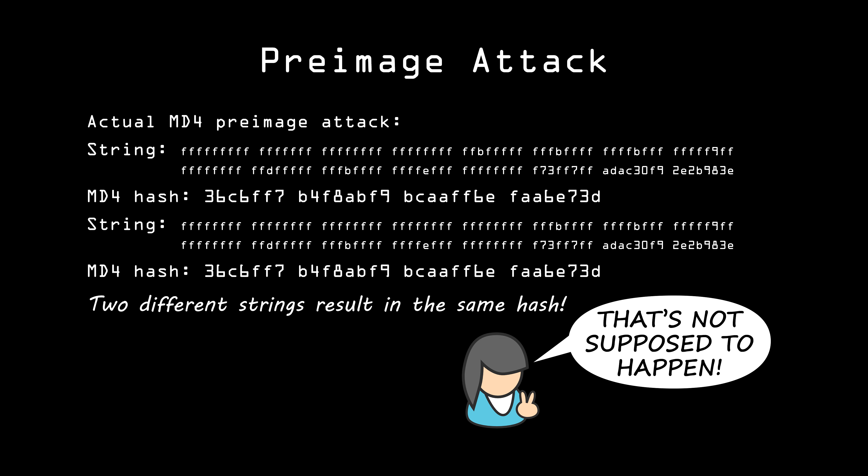A flaw would mean that some hashes are more likely than others, which means that if the database has a sufficient number of users, the chances increase of one of these more common hashes appearing. If Eve has a list of these common hashes and values that result in them, she can look through the database for a matching hash and use that value for the password, even if it's not the user's original password. So far, all the pre-image attacks discovered have been purely theoretical, and none of them have been significant enough for Eve to exploit practically. But there is a more practical variation called a collision.